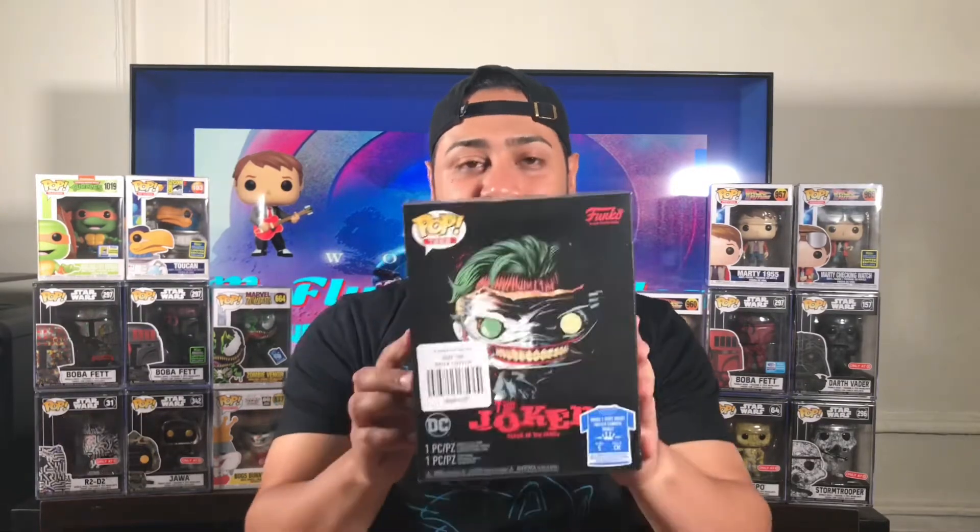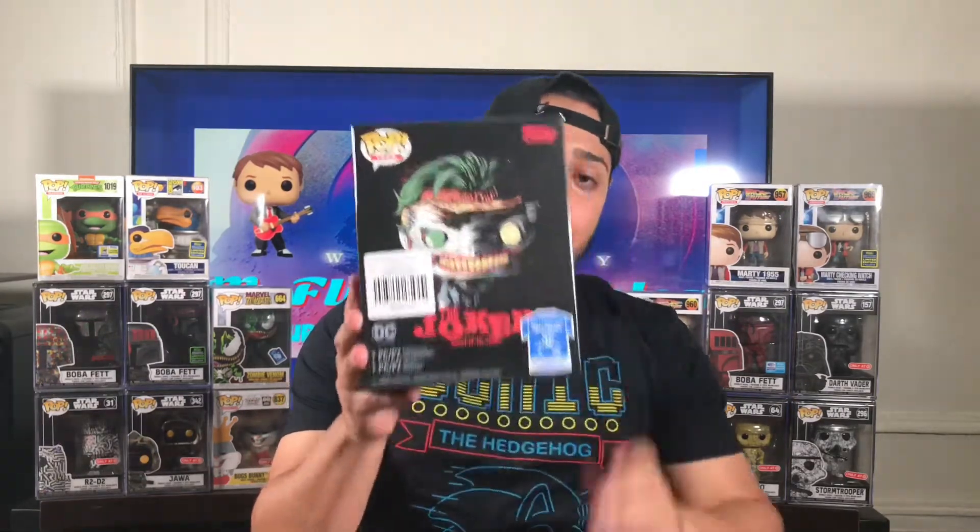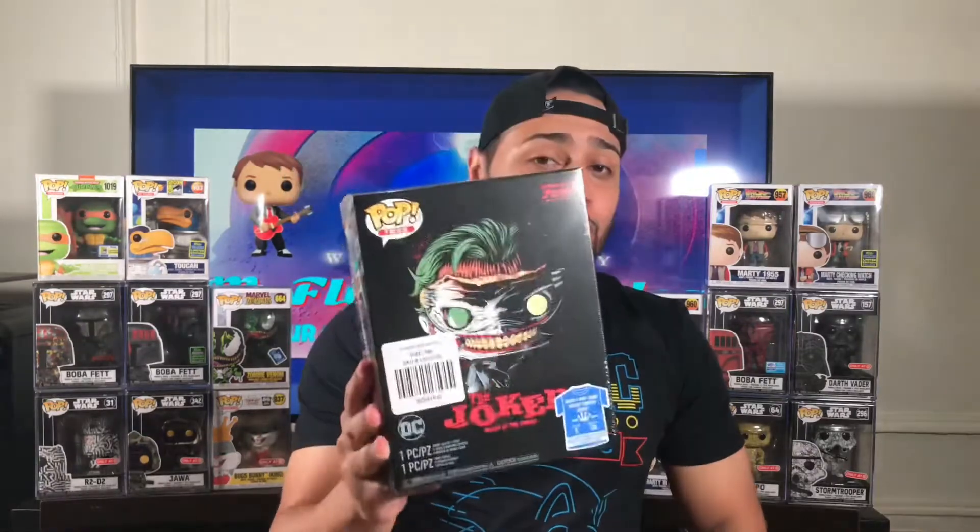What's going on? It's your boy Mike McFly, and you're watching McFly Collectibles. Today's video I'm going to be showing you guys the Joker Death of the Family Pop T-shirt set. It's a glow in the dark, so hopefully this one glows better than the Corrupted Venom that I showed you guys in my last video. Let's open him up, see how he looks.